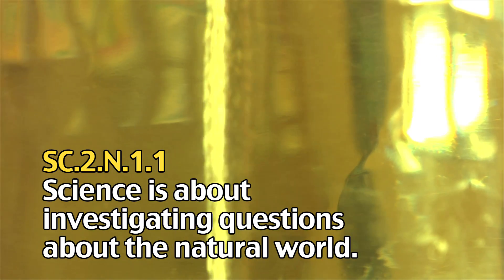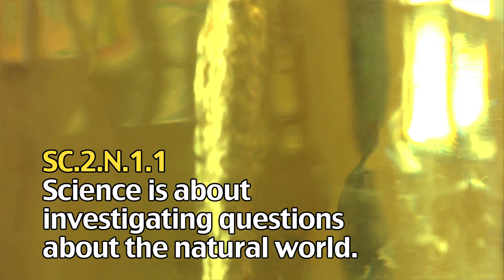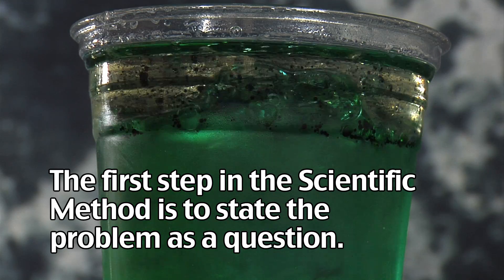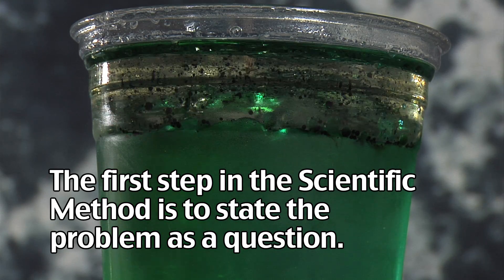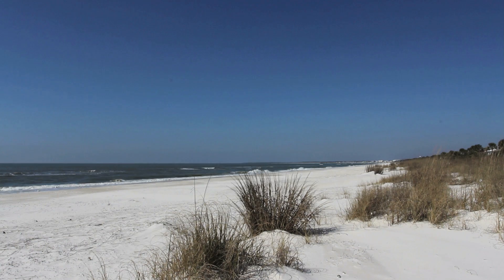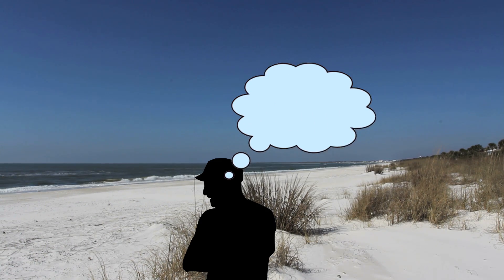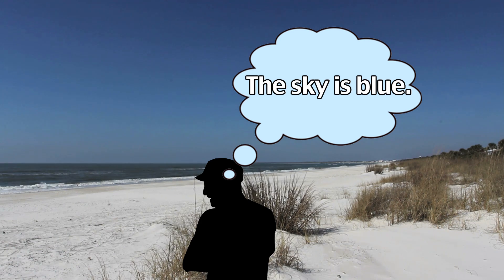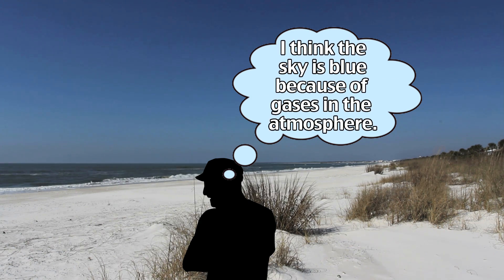Science is about investigating questions about things that are hard to explain in the natural world. The first step in the scientific method is to state the problem as a question. We come up with these questions as a result of observation using our five senses. These guesses we make can explain our observations. When observations are made with little information, opinions and guesses may be different depending on the past knowledge the observer has.